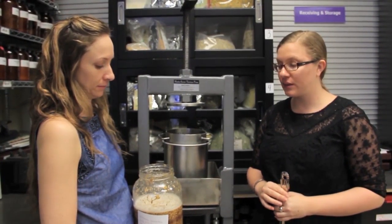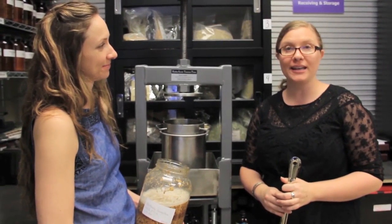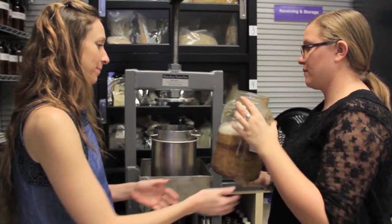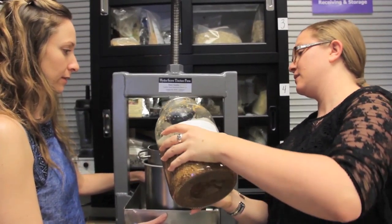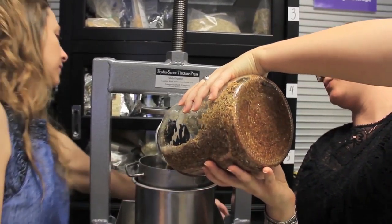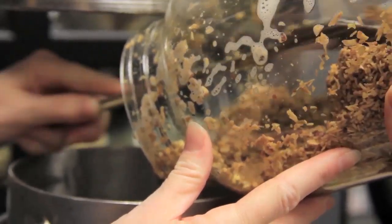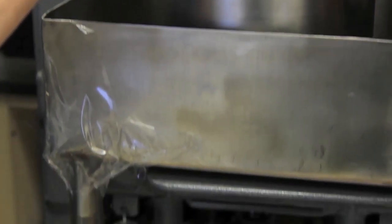We've waited a week, our tincture is macerated, we've shaken it every day. Now that we have taped on the tube, which is going to strain all the liquid out into the silver bowl, we're going to begin spooning it into the tincture press. I usually like to move it forward a little bit just to make sure I don't spill any. The initial portions will come out easily with the liquid, and then we're going to spoon out the remaining portions with our silver sanitized spoon. You can already hear it coming out the bottom of the tincture press.